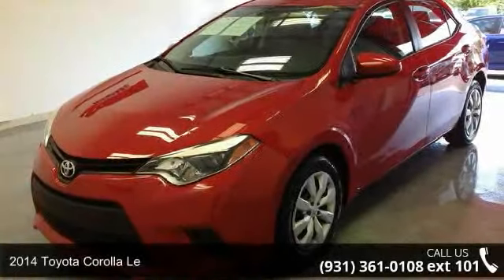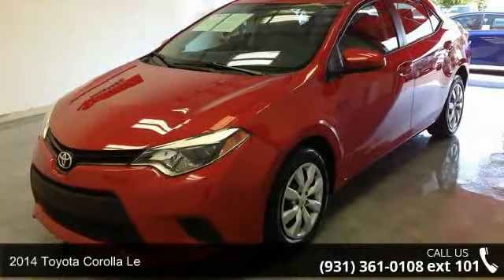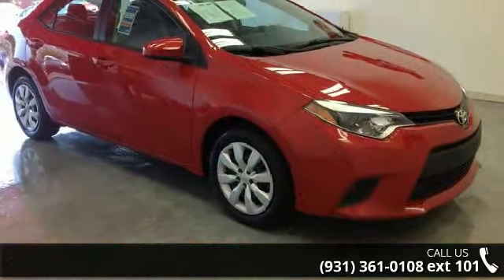Imagine yourself in this 2014 Toyota Coralina. If you are looking for an automobile with great features, look no further.